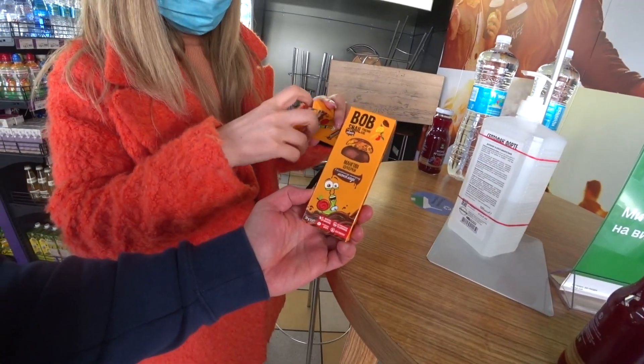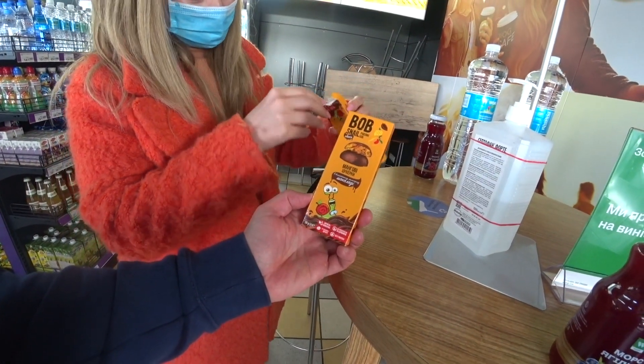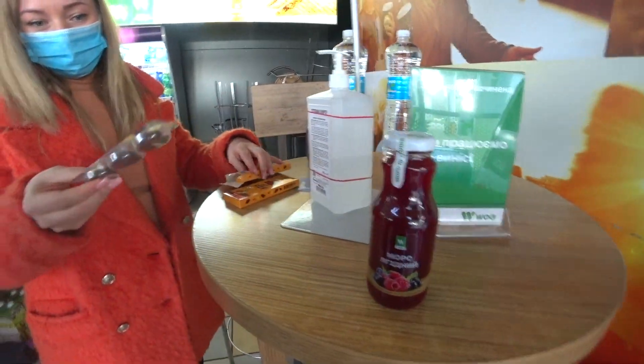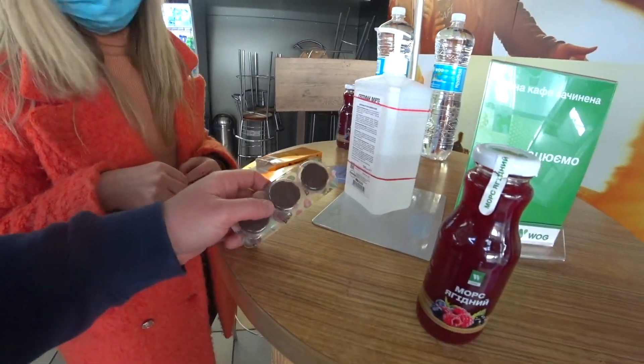We also got some Bob Snail chocolate and some cookies. Here's what they look like — very, very tasty actually. Break complete, now we're continuing our journey.